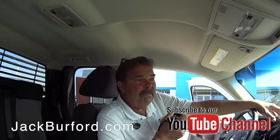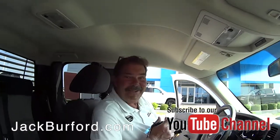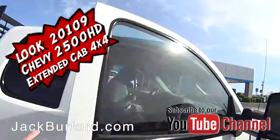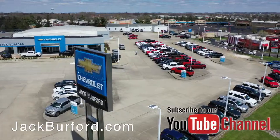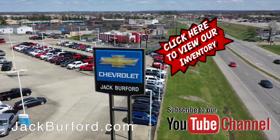And everybody loves veal parmesan and ribeyes. So come check this one out, guys. This is a nice work truck. Check out all the inventory at JackBurford.com.